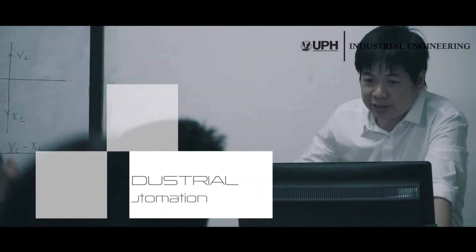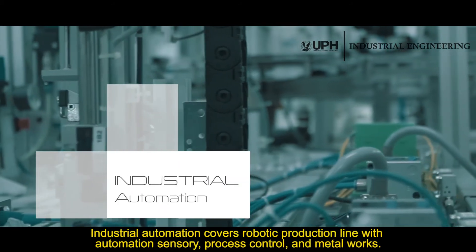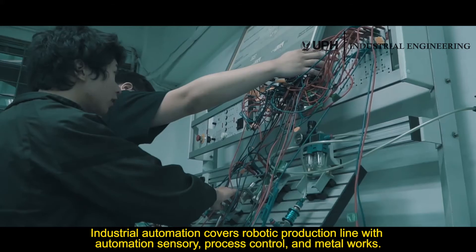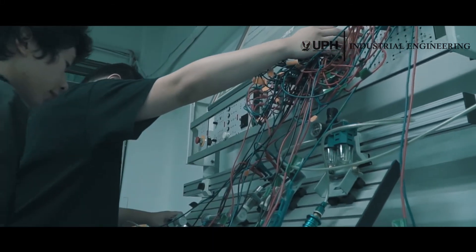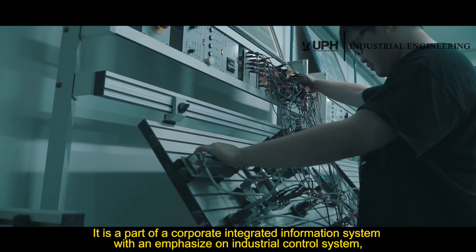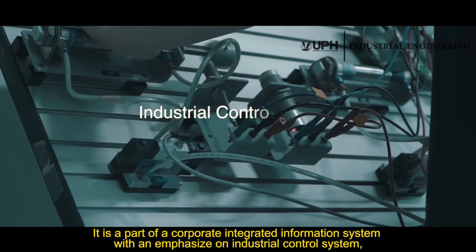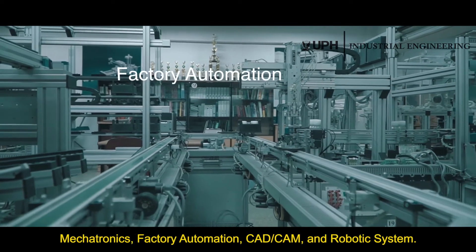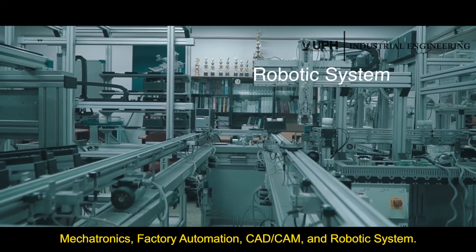Industrial Automation covers robotic production lines with automation sensory, process control, and metal works. It is part of a corporate integrated information system with an emphasis on industrial control systems, mechatronics, factory automation, CAD CAM, and robotic systems.